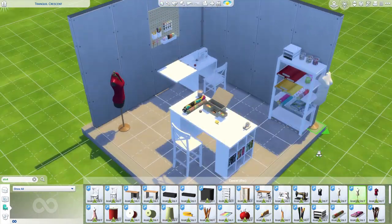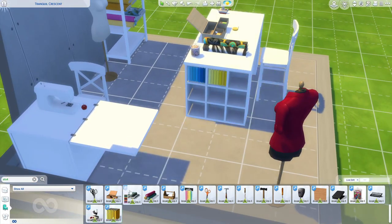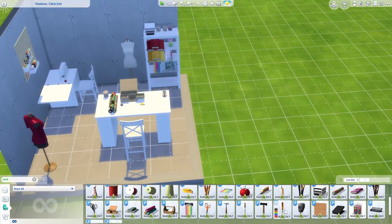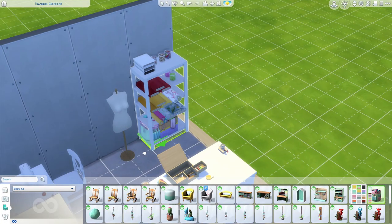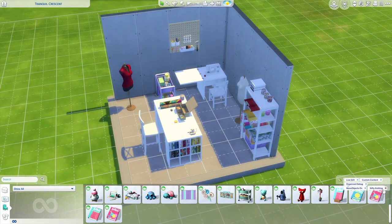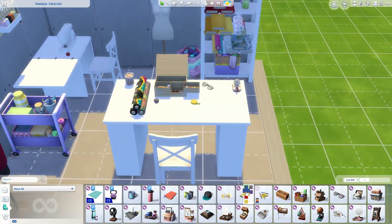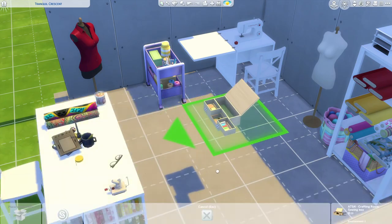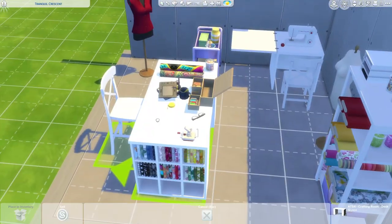I pretty much used every color swatch of all the bolts of fabric, because as a person who has collected fabric for their own sewing space, you have every color and every print you could buy. I really used to have totes and totes of fabric until I told myself you gotta calm down — you don't have the room for it.